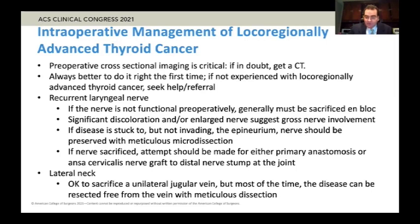If the nerve is sacrificed, we should make an attempt for either a primary anastomosis. If it's more than a couple of centimeters, it's oftentimes going to be difficult to do a primary anastomosis. You can mobilize the nerve to try to get some extra length, but you don't want much tension there. If it's over a couple of centimeters, it's good to do an ansa cervicalis nerve graft, hooking up the ansa cervicalis to the distal nerve stump at the cricothyroid joint. That won't allow the nerve to actually move again, but studies suggest it gives some tone that helps the patient's long-term vocal outcome.